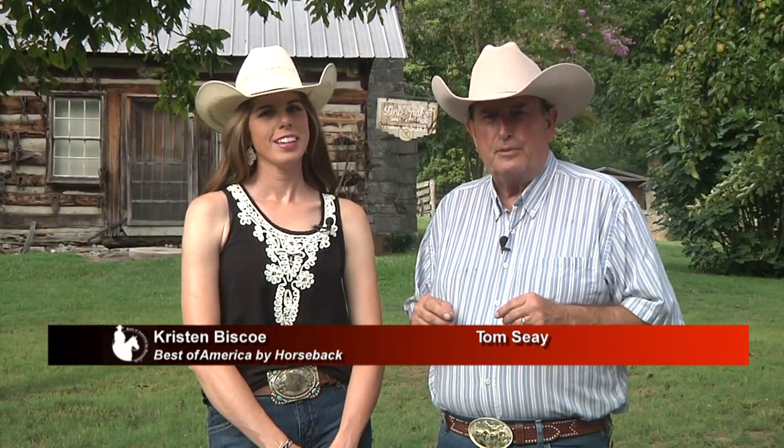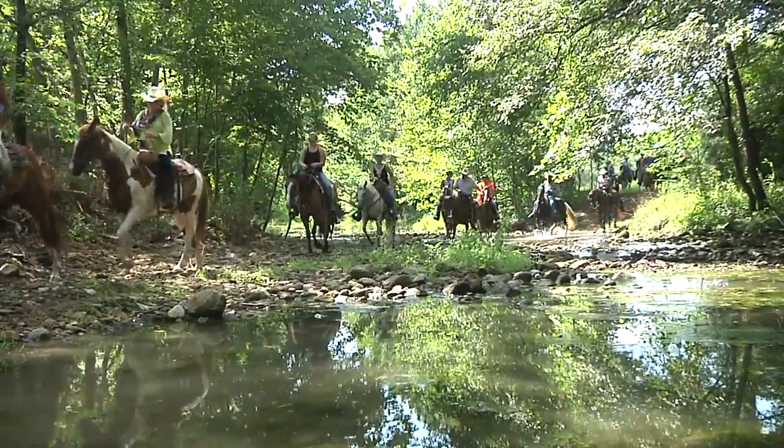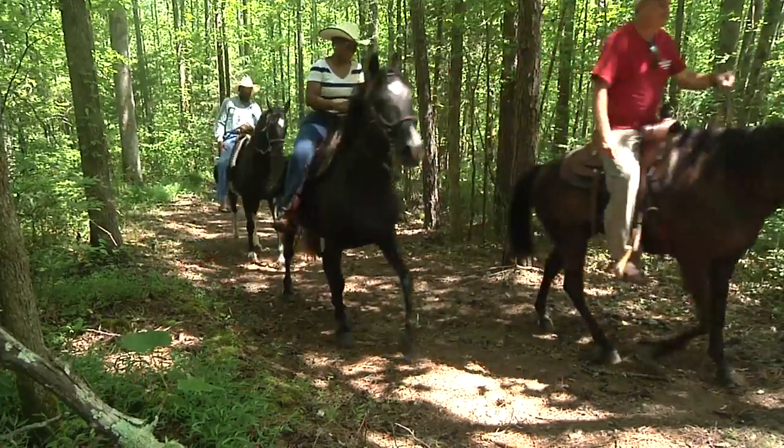Welcome to this episode of Best of America by Horseback. Today's show, we're on the southern end of the Cumberland Plateau in Tennessee on the Alabama line. The name of the place is the Bolo Club. We've never been here before, and we are really excited to bring you this show.